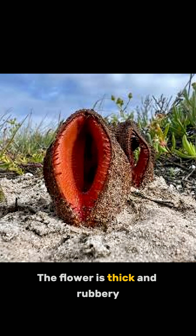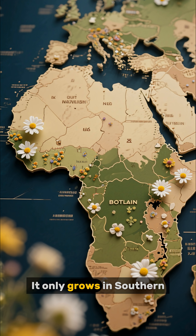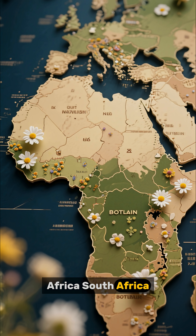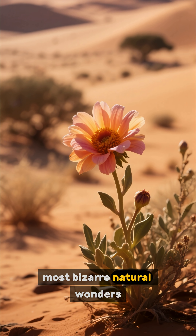The flower is thick and rubbery, strong enough to push through hard desert soil. It only grows in southern Africa — South Africa, Namibia, Botswana — one of the continent's most bizarre natural wonders.